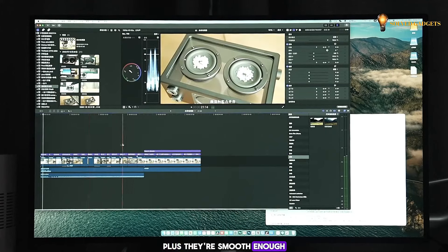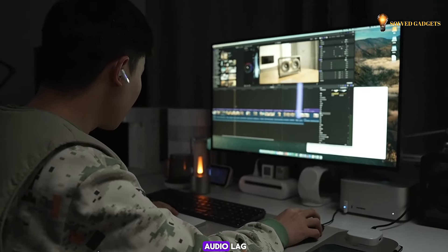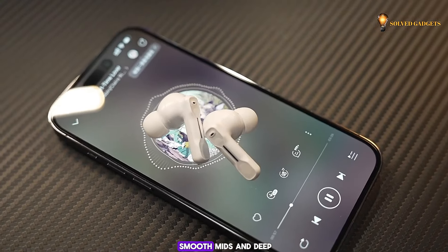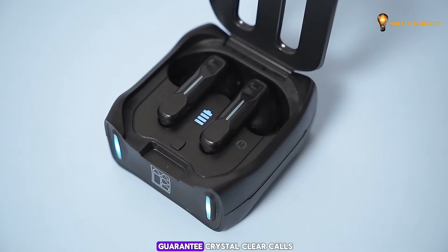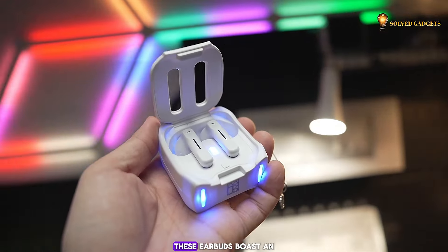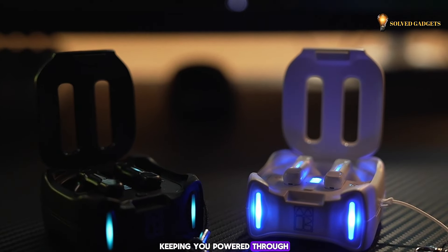Plus, they're smooth enough for even video editing, so you can stay focused on creating without any audio lag. These earbuds boast 10mm drivers, pumping out crisp highs, smooth mids, and deep, rich bass. Four built-in mics guarantee crystal clear calls, making them perfect for both crushing deadlines and catching up with friends. These earbuds boast an impressive 8-hour battery life, keeping you powered through your day.